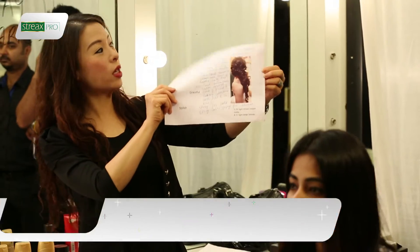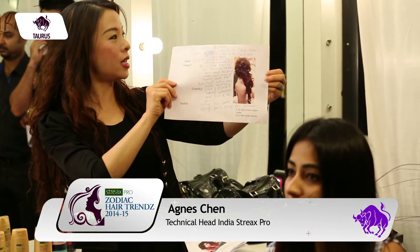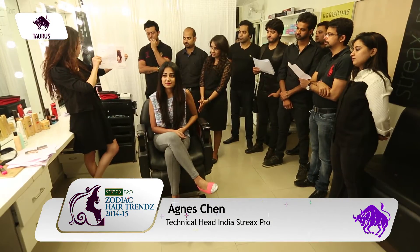So that's Priyanka, she is our model for the Taurus look. As you can see, she's got really nice hair in terms of length.